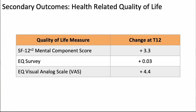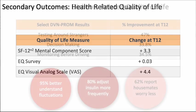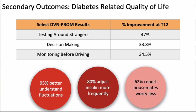Compared to baseline, the SF-12 mental but not physical component and both EQ scores achieved statistically significant improvements in quality of life with p-values less than 0.05. The SF-12 mental component score increased by 3.3 compared to baseline; one study suggests a change of three points or higher might indicate a clinically significant change. The EQ score increased by 0.03, and one systematic review estimates that a clinically significant change on the EQ questionnaire would be about 0.03 or higher. The visual analog scale increased by 4.4 on the 100-point scale. Based on the DVN-PROM assessment, participants reported feeling more comfortable monitoring around strangers, improved decision-making strategies, increased monitoring prior to driving, better understanding of glucose fluctuations, and more insulin dose changes as a result of readings. Additionally, housemates reported worrying less about glucose readings while using flash monitoring.